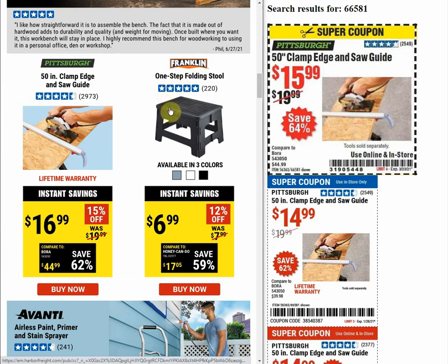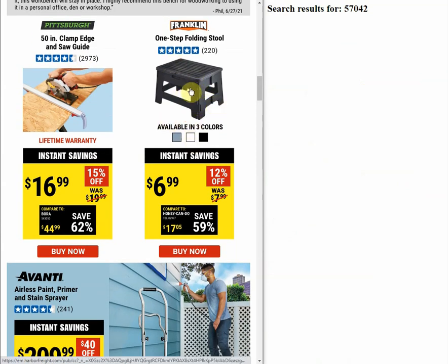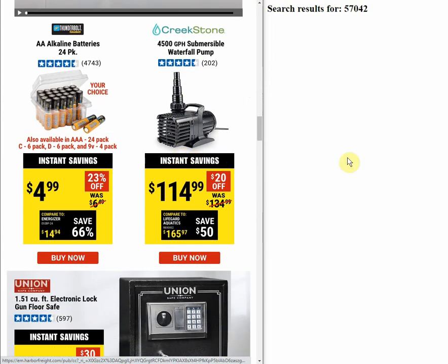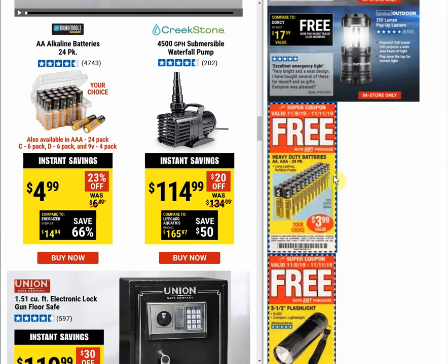The Franklin one-step folding stool is a newer item with no coupon to compare, though it looks similar to something I may have gotten free after rebate at Menards. The Avanti paint sprayer also has no coupons. For the batteries, there were many variations under one item number — I never liked them, they were always trash. We did have 24-packs as a free item coupon quite a bit in the past, but I'm not sure these are the same item.